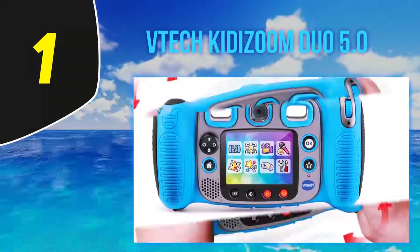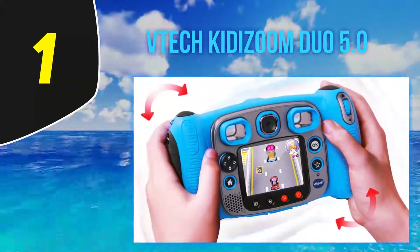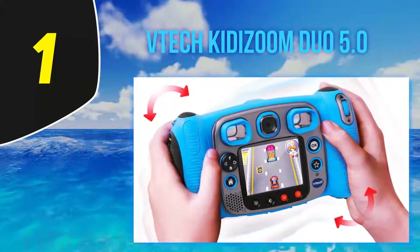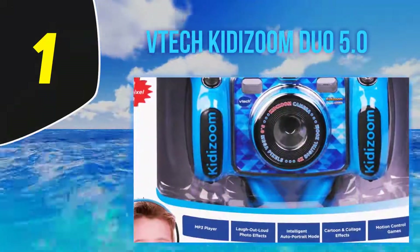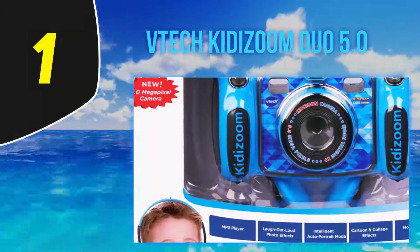The camera software allows you to apply many funny effects on images and frames. Five games using motion control are included in the camera's software. There's even parental control to limit playtime. With the Kitazum, you can also shoot short videos and clips.